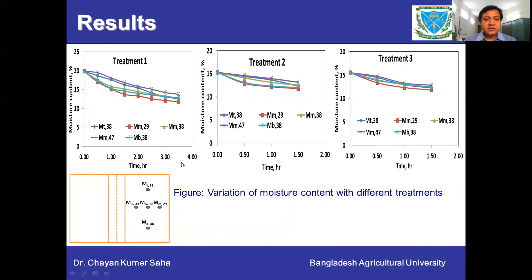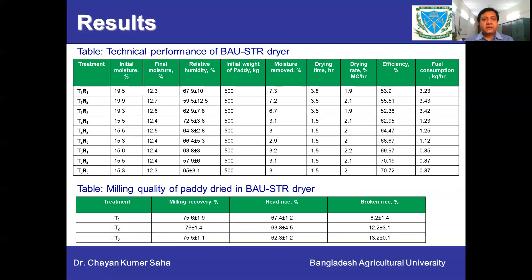In the moisture distribution, there was no large moisture gradient in the top and bottom layers, but with the inner and outer layer, moisture variation ranged from 0.7% to 2%. In technical performance, drying time was 1.5 to 3.5 hours depending on the initial moisture content of the paddy. Drying efficiency was higher for the LPG-based heating system than the rice husk briquette-based system. Milling recovery was found at approximately 76%, head rice was more than 60%, and the broken rice percentage is also shown.